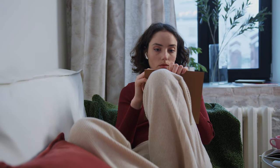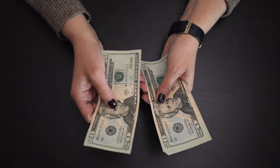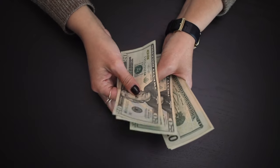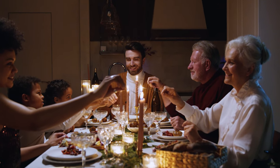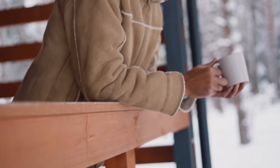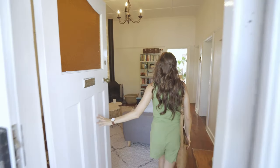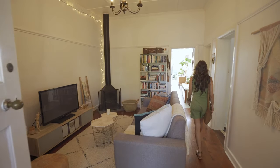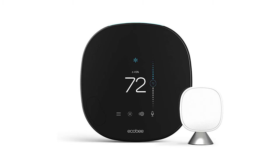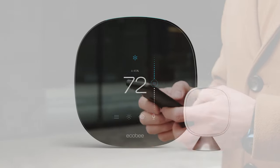The best smart thermostats make your life easier and more comfortable — plus, you will save money and energy. After all, you want your house to be cool on a sweltering summer day, and warm and cozy when the winter winds blow. The last thing you want to do is crawl out from under the covers to turn up the heat, or walk across a hot house to turn up the air conditioner.